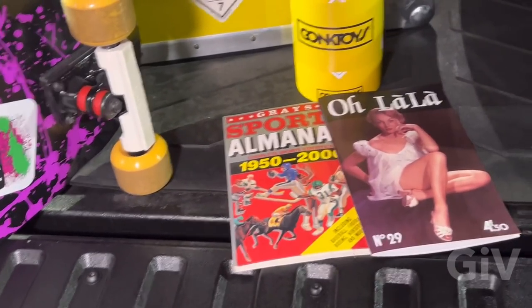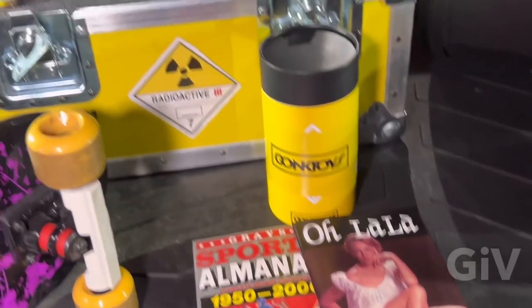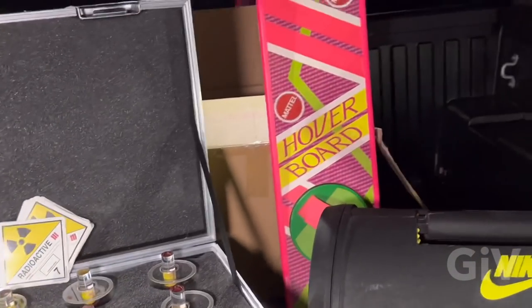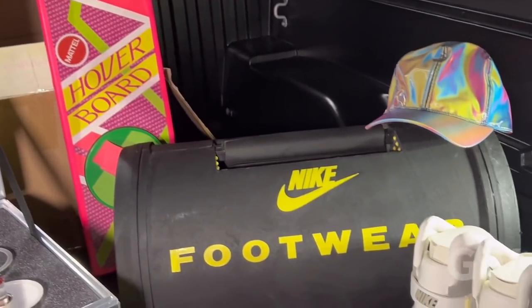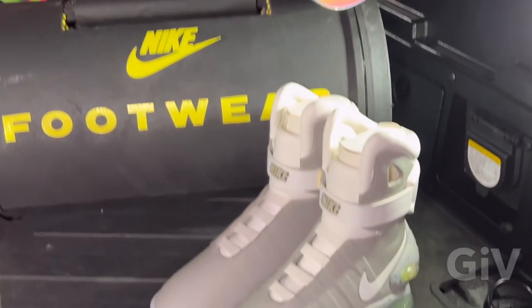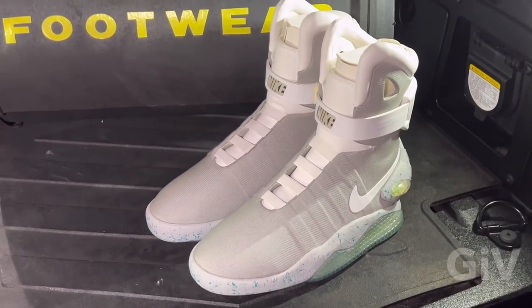We got the Almanac, the ooh-la-la. We got the plutonium, the hoverboard — it's almost better than the museum in Hollywood. We got the Back to the Future hat, part two. And the self-lacing Nike Air.